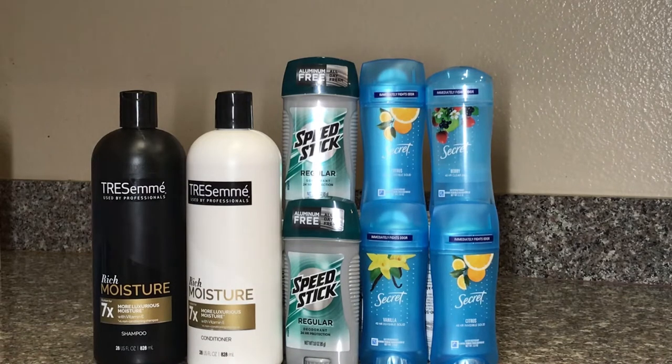Making it only a one dollar money maker for both items. For the Speed Stick, it's buy two get two dollar back and it's two for five. I have a two-off-of-two CRT, and I also went on speedstick.com and printed two 50-cent coupons and used them for both. I paid two dollars for both items and got two dollars back.